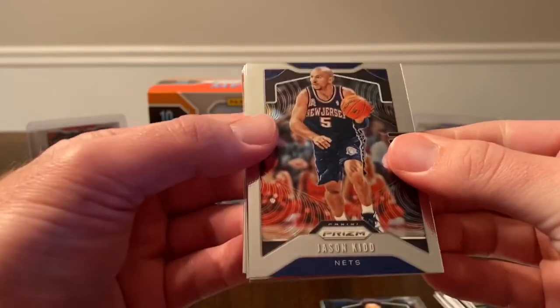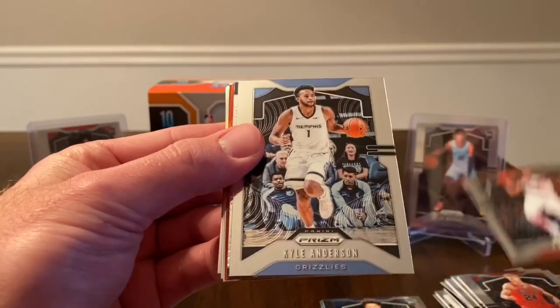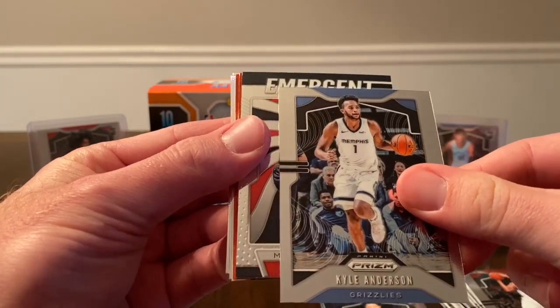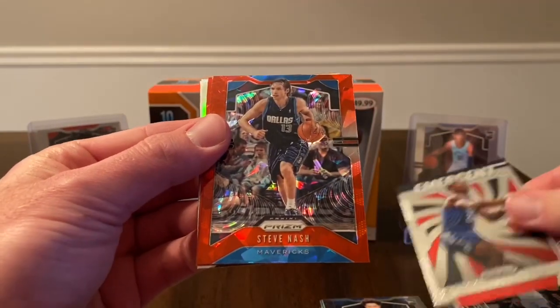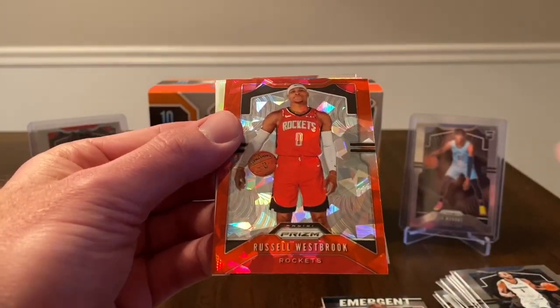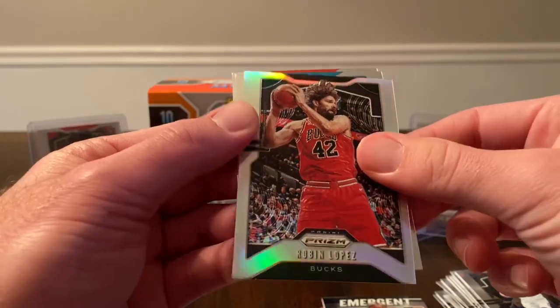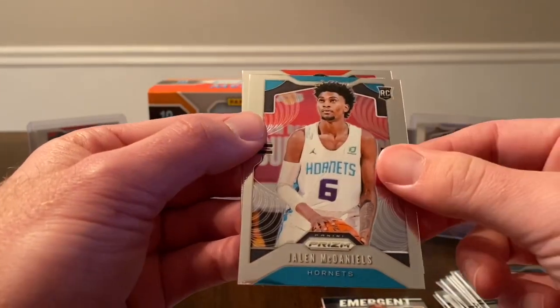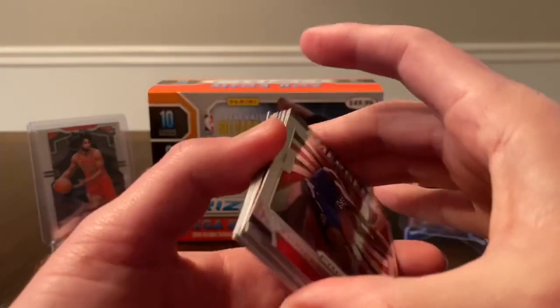I think we should still have one more silver and one more red ice. Last pack — we start with Jason Kidd, Lauri Markkanen, Evan Turner, Kyle Anderson, emergent of Kevin Gele. So we do have a silver and a couple red ice. Our first one is not going to be a rookie — Steve Nash. And not a rookie again, wow. One red ice rookie, and our last silver is also not going to be a rookie — Robin Lopez silver. We finish with Jaylen McDaniels and Rui Hachimura.